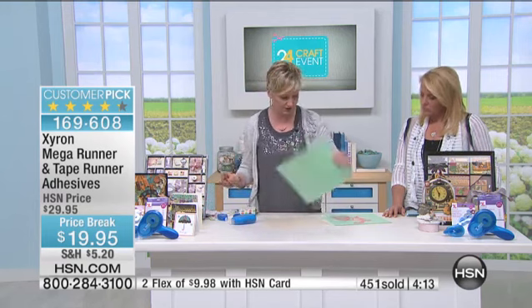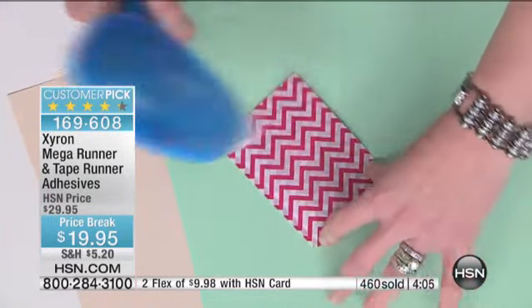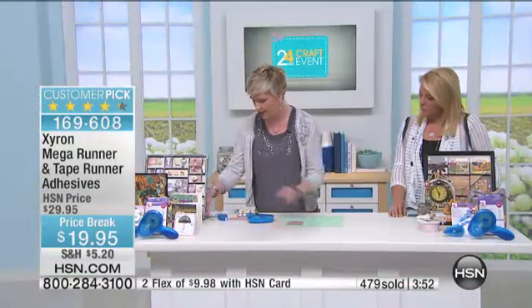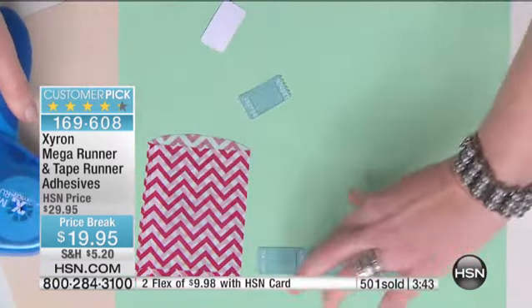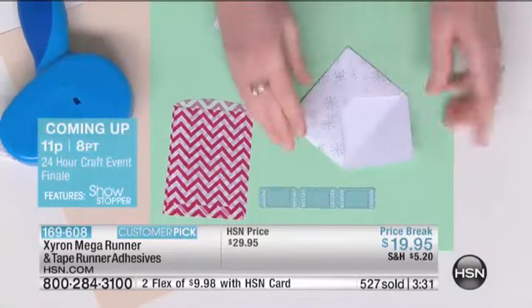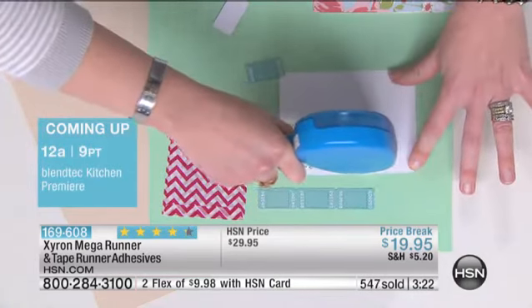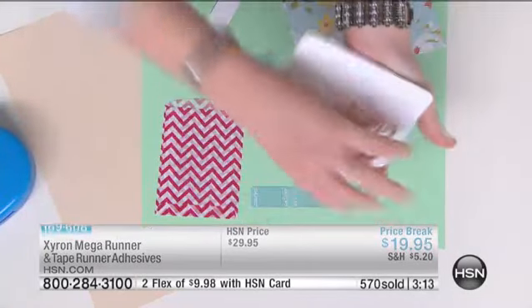It's a Xyron product, so it's going to be very strong — and it's not just for paper. This is a very delicate vellum treat bag. A lot of tape runners would tear as you pull those off. It's going to stick right on, and once you put it on, it's on — it's Xyron adhesive, it's not going anywhere. You can put it on a card, a home decor piece, a scrapbook page. It's good for little bits, good for big bits. You can do a 12-inch border or a half-inch piece of paper. Wherever you need it to stick, it will — and wherever you don't want it to stick, it won't. That's really the brilliance behind it.